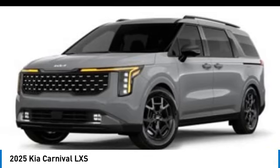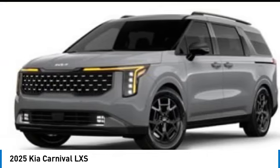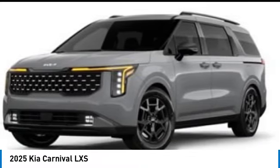Alloy wheels, rear spoiler, brake assist, four-wheel disc brakes, electronic stability control, heated front seats, power windows, power steering, leather shift knob. Your new ride is just a phone call away.